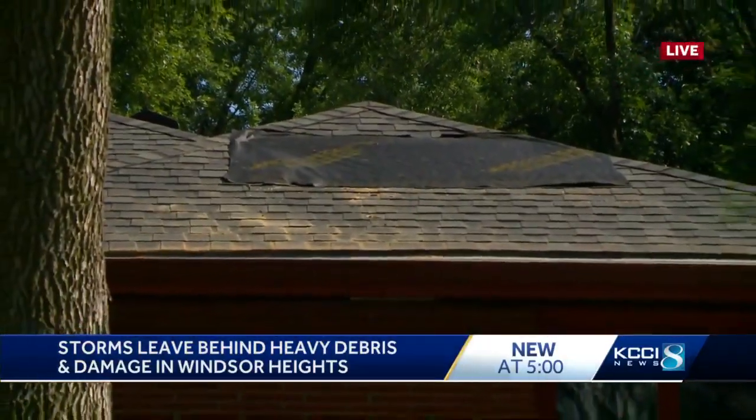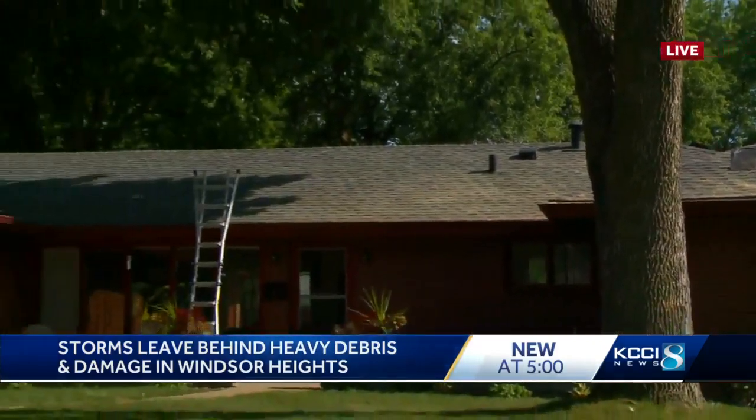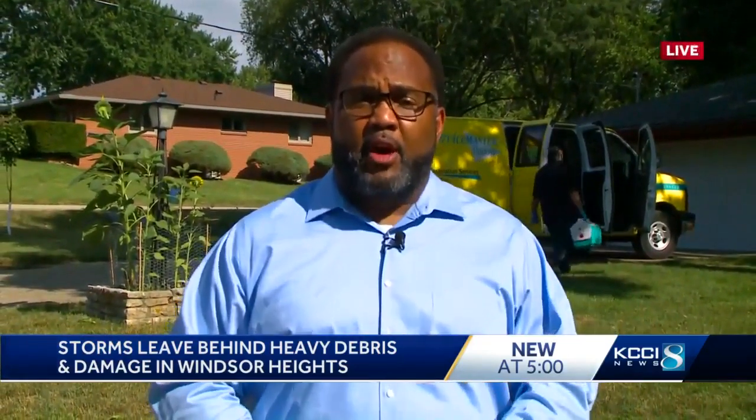Back here live, you can see the branches have been pulled from the Fenders' roof and the roof has been patched. No one was injured as a result of the tree branches that pierced the Fenders' roof or landed on the roof of the other home we saw in the story. Live in Windsor Heights, Marcus McIntosh, KCCI 8 News, Iowa's News Leader.